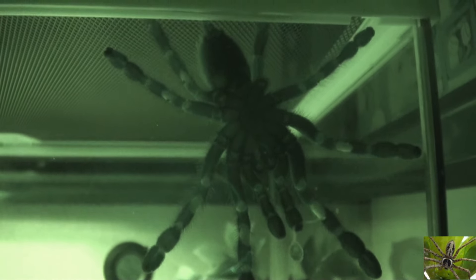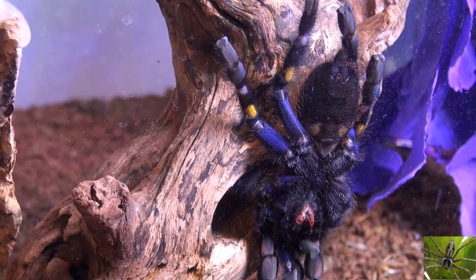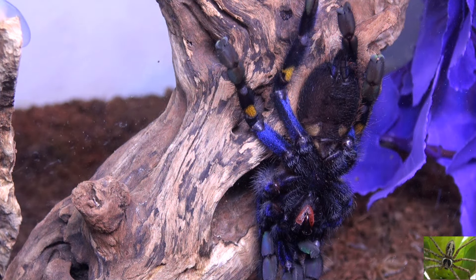And even though this tarantula is not a pet hole, he does an awful lot of hiding and is very nocturnal. He will be out and about at night much more than during the daylight hours. With that said, when you do view him during the daylight, his colors are amazing and they will only get brighter and more vibrant as he molts. As mentioned many times before, with each molt his colors become that much more amazing.